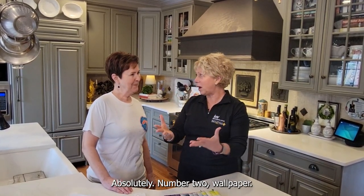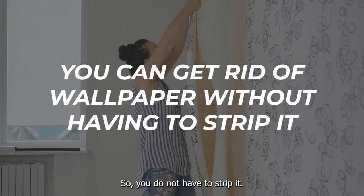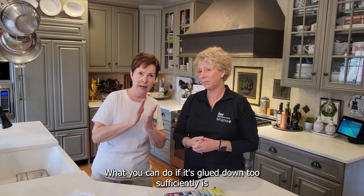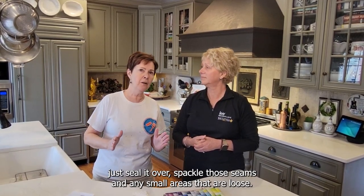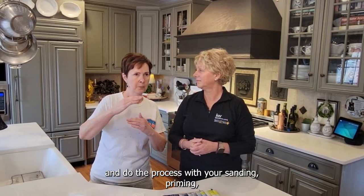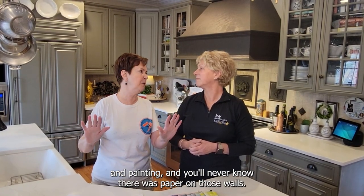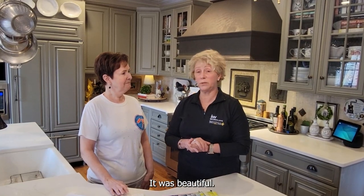Number two: wallpaper. How can people deal with wallpaper? I love dealing with wallpaper. You do not have to strip it — you don't know what's under there. What you can do, if it's glued down sufficiently, is just seal it over, spackle those seams. In any small areas that are loose, take them out, spackle them, and do the process with your sanding, priming, and painting, and you'll never know there was paper on those walls.